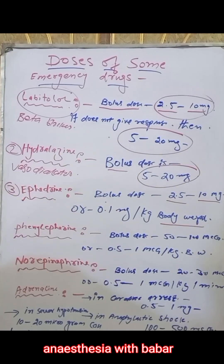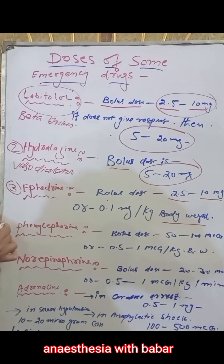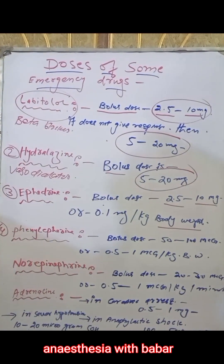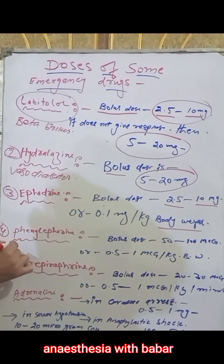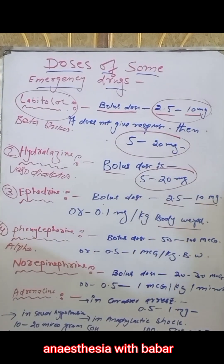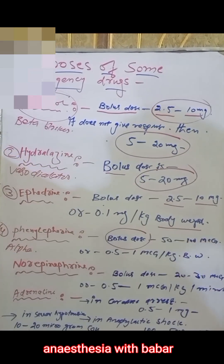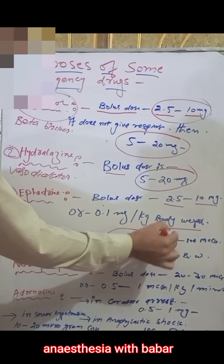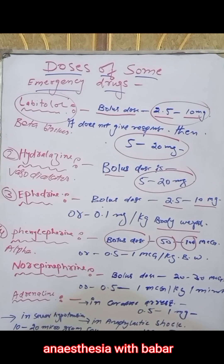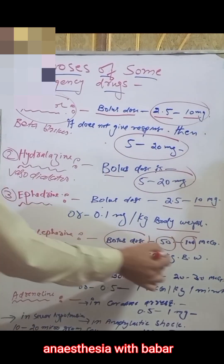This is our third drug. Now I am going to discuss phenylephrine. Phenylephrine works on alpha receptors — it mostly works on alpha receptors. Its bolus dose is 50 to 100 micrograms. If you want to give per kg, then you will give 0.5 to 1 microgram per kg body weight.